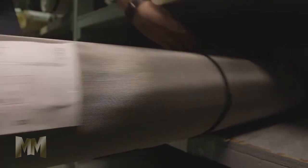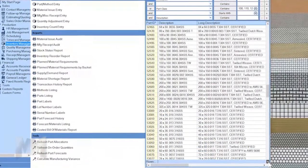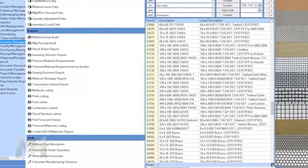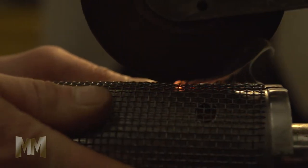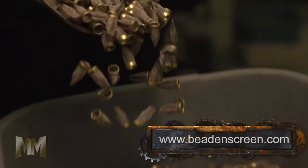It starts with the customer's choice of filter media. Wire cloth comes in a variety of mesh count, wire size, and alloys, while etched and perforated metal provide endless choices for alloy, gauge, hole size, shapes, and patterns.